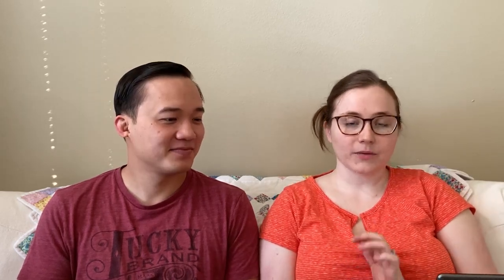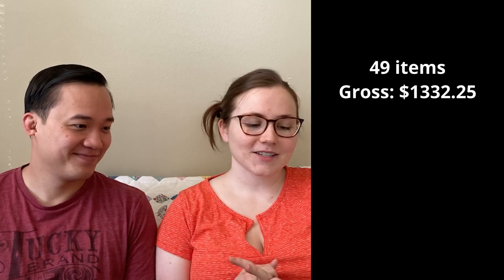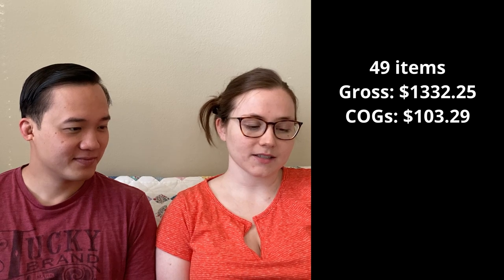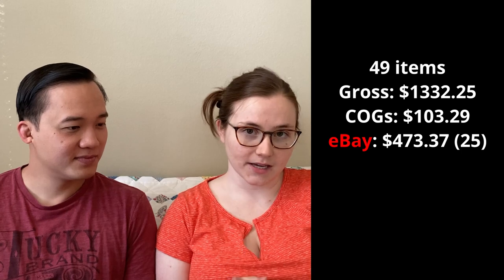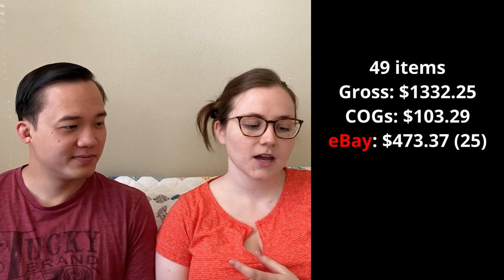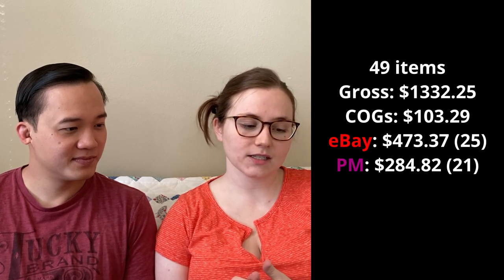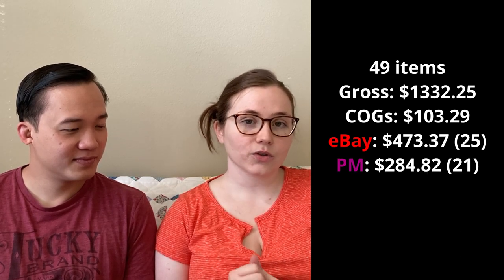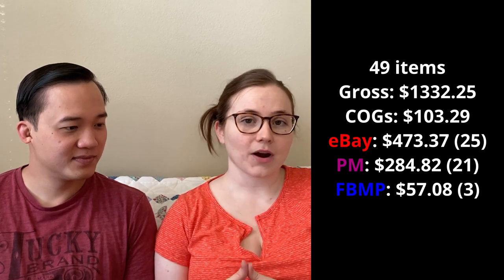Overall we had a really awesome week. We sold 49 items for a gross revenue of $1,332.25. Our cost of goods for those 49 items was $103.29. On eBay we sold 25 items for $473.37 after fees, shipping, and cost of goods. On Poshmark we sold 21 items for $284.82 and on Facebook we sold 3 items for $57.08.